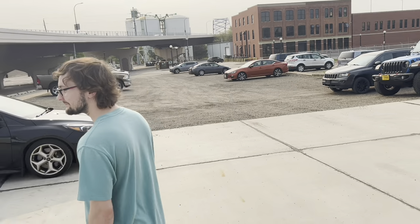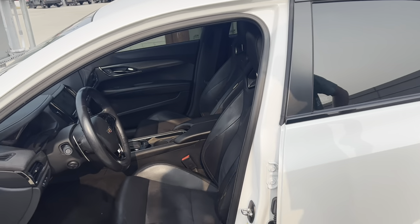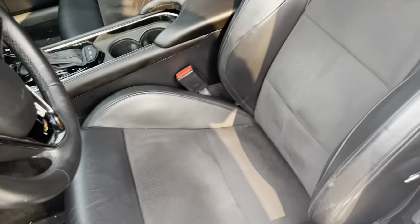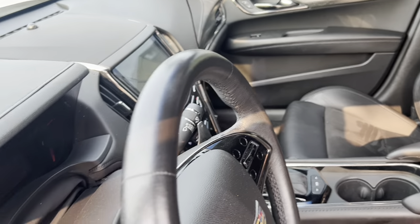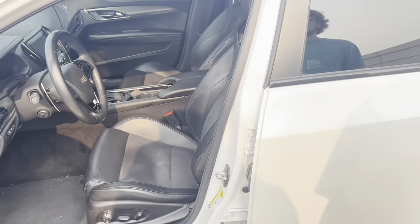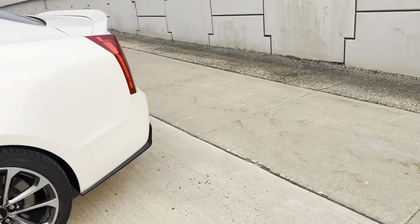Looking at the interior, those seats look sick — they look like racing seats. They basically are. What's your favorite thing about the interior? Definitely the seats — power Recaros with heated seats, so that'll be perfect for winter. The interior looks awesome on this car. The paint looks almost metallic — I think it's called Frost White.